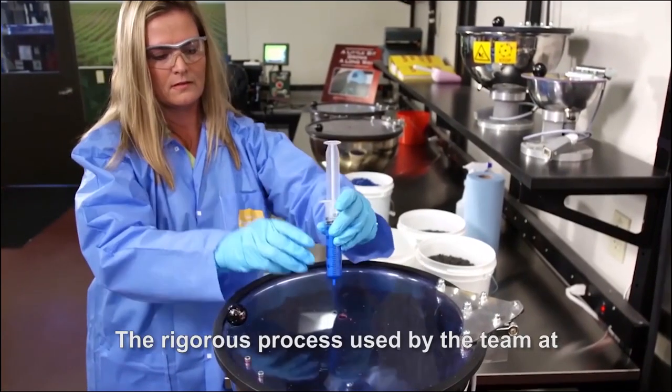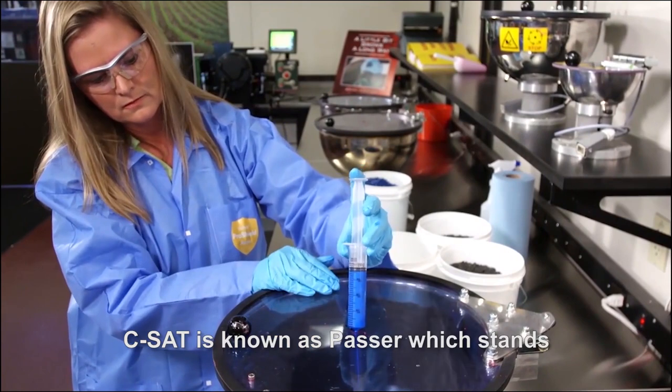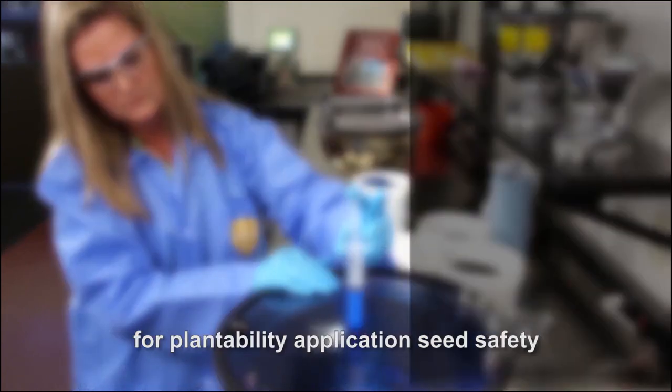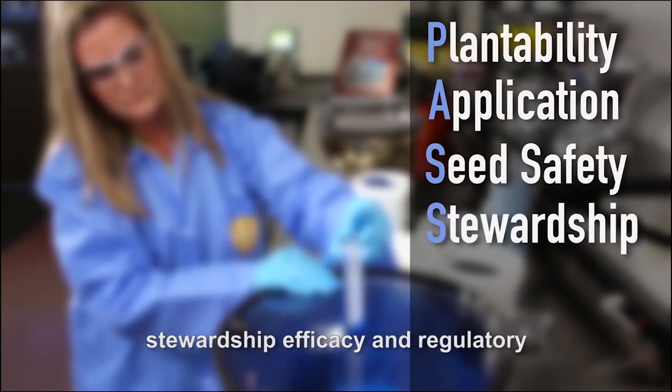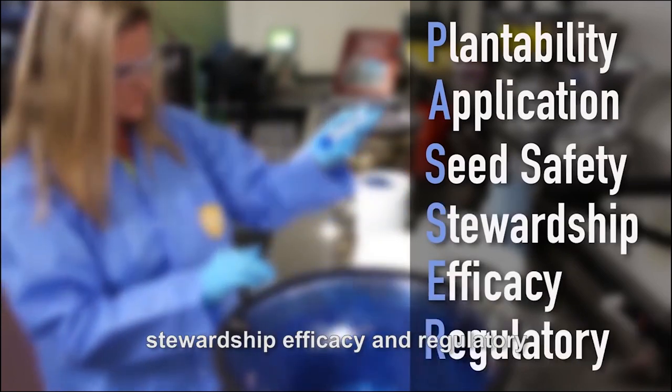The rigorous process used by the team at CSAT is known as PASR, which stands for Plantability, Application, Seed Safety, Stewardship, Efficacy and Regulatory.